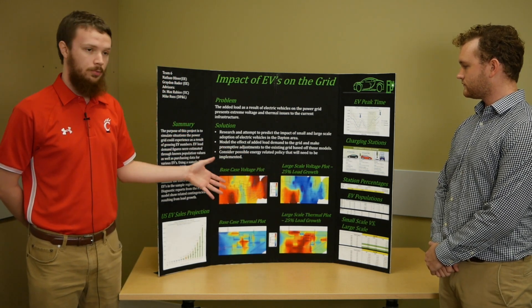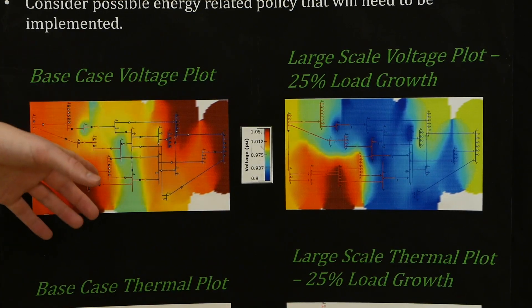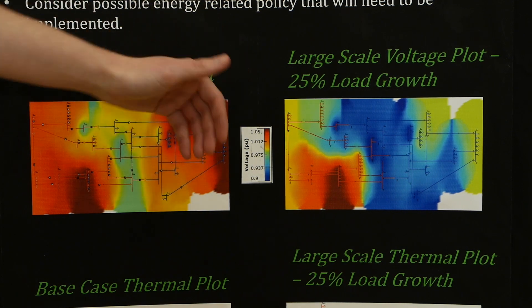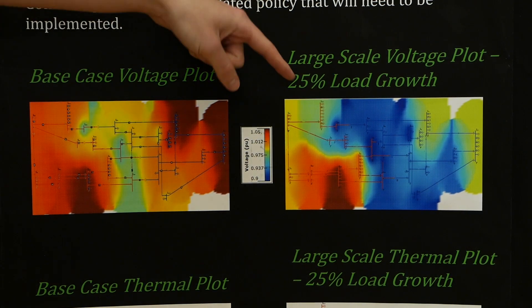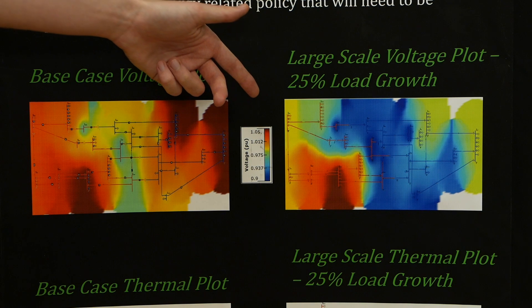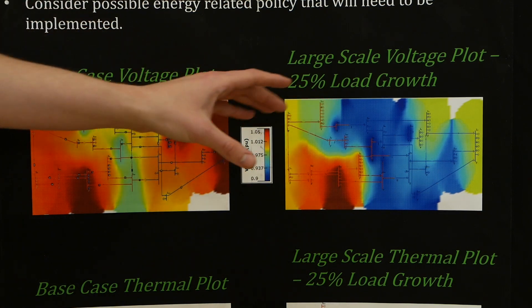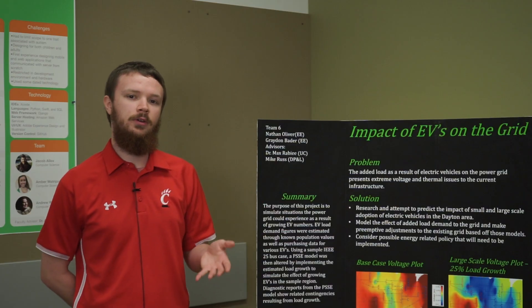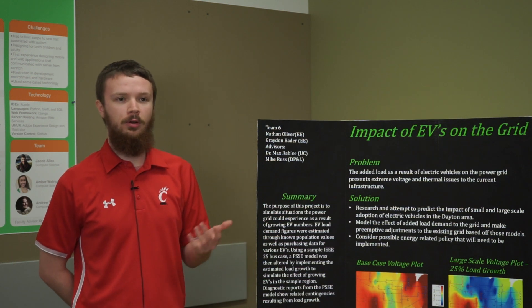On a normal day without electric vehicles, the system operates normally — dark red is ideal. These areas have high generation and are funneling into the center of the system. With the load growth, about a 25% increase from 3,000 KW, you can see how the voltages tank in that area. Low voltage is not sufficient for customers — flickering lights, they probably won't even be able to start a load of laundry.